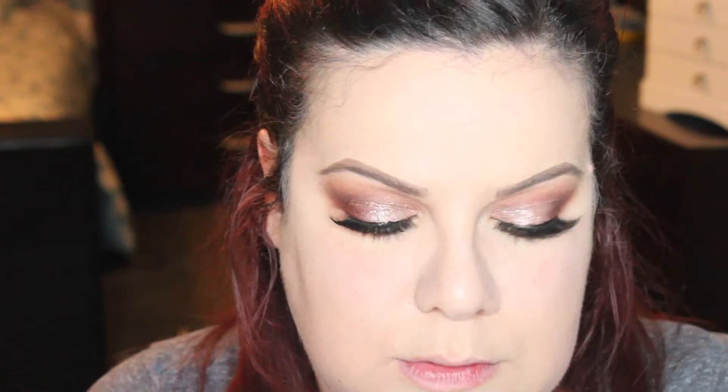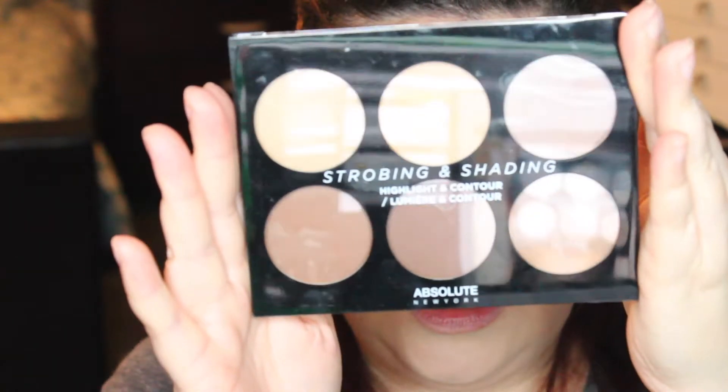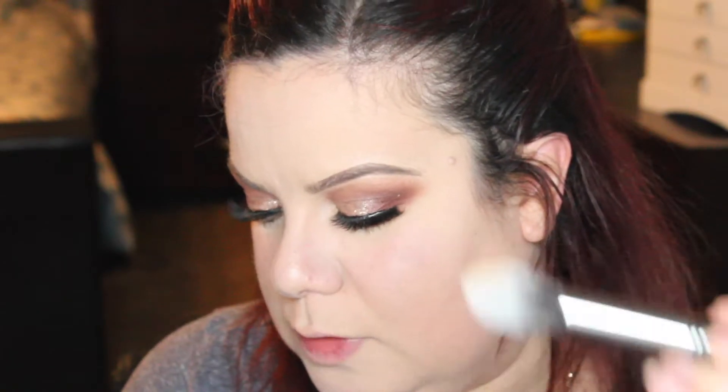We're going to take a cream eyeliner and apply it on our waterline. Then we're going to use the NYX Strobing and Shading Highlight and Contour palette. I'm going to use the Morphe g35 brush to contour — since I'm so fair, I'm going to use the lightest color. For blush, we're going to use the NYX Ombre Blush in the shade Strictly Cheek, which is a beautiful orangey coral tone.